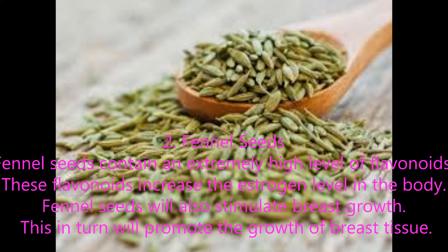Number 2: Fennel seeds. Fennel seeds contain an extremely high level of flavonoids. These flavonoids increase the estrogen level in the body. Fennel seeds will also stimulate breast growth, promoting the growth of breast tissue.